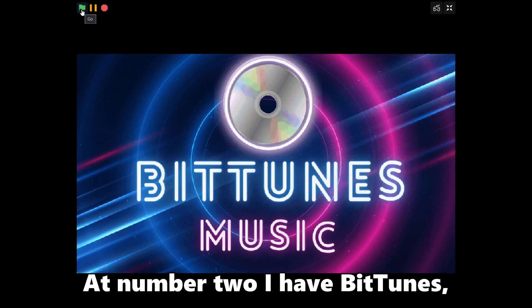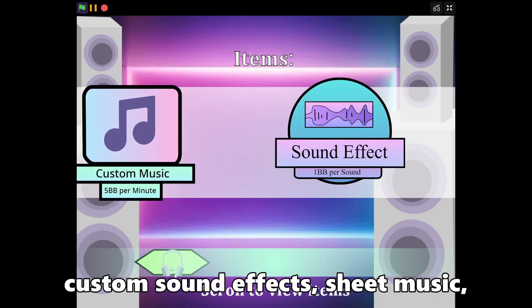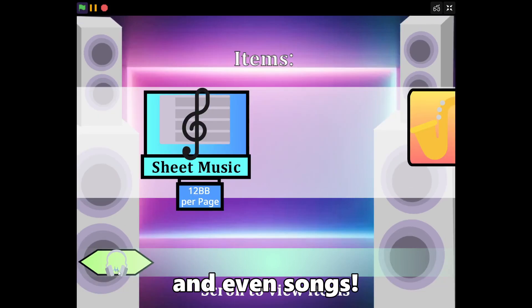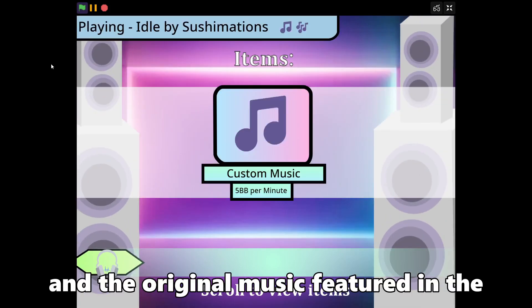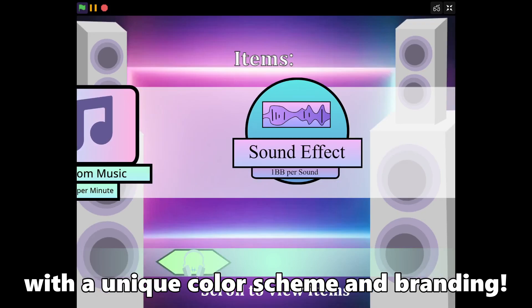At number 2 I have BitTune, created by Sushimishin. This shop sells custom sound effects, cheap music, and even songs. The original music featured in the shop sounds amazing. It's also a super cool looking shop, with a unique color scheme and branding.